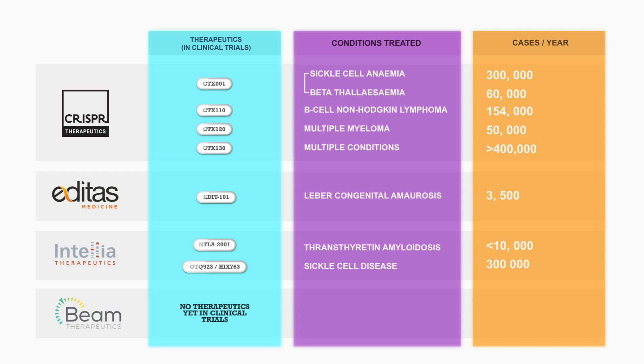Although Beam Therapeutics didn't meet my criteria for this analysis — none of their therapeutic targets have entered phase one or two clinical trials — I'll still be following them very closely because their precise base editing of DNA holds a lot of potential. Based on the market figures and the fact that CRISPR Therapeutics is a bit further ahead with their clinical trials, for me they're the best pick at the moment — but that's not to say the other companies aren't all really good with a lot of potential across the board.